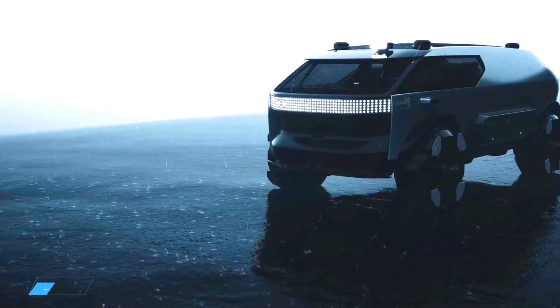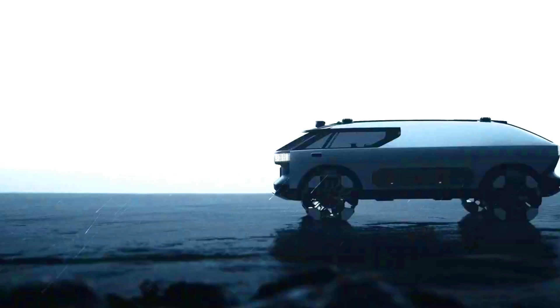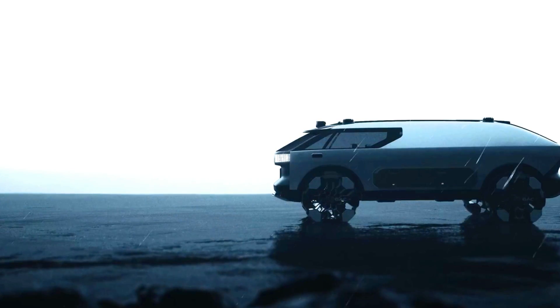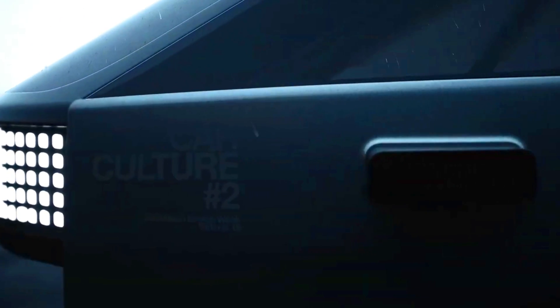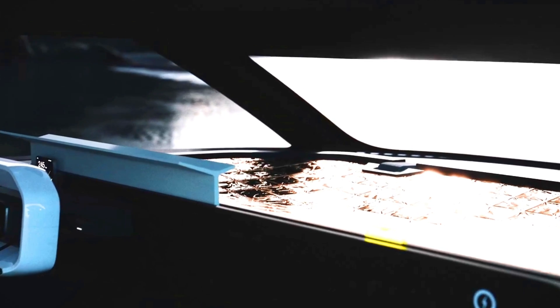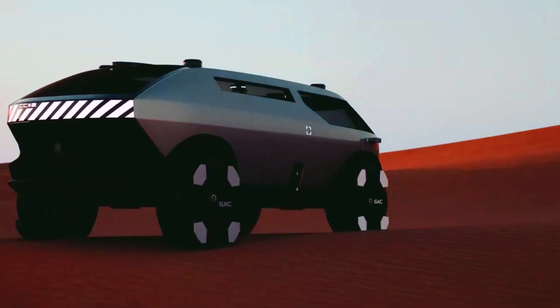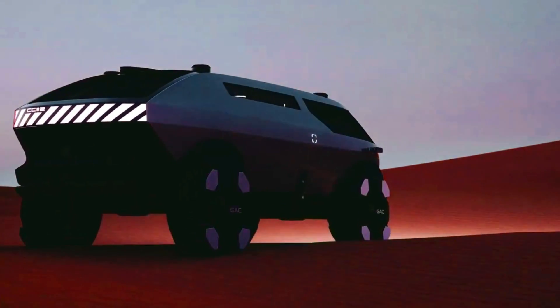Gag Van Life is a concept car by Granzo Automobile Group unveiled at the 2023 Milan Design Week. It is a compact and stylish van designed for long-distance travel and outdoor adventure, powered by a hydrogen fuel-cell system that provides a range of up to 600 kilometers.